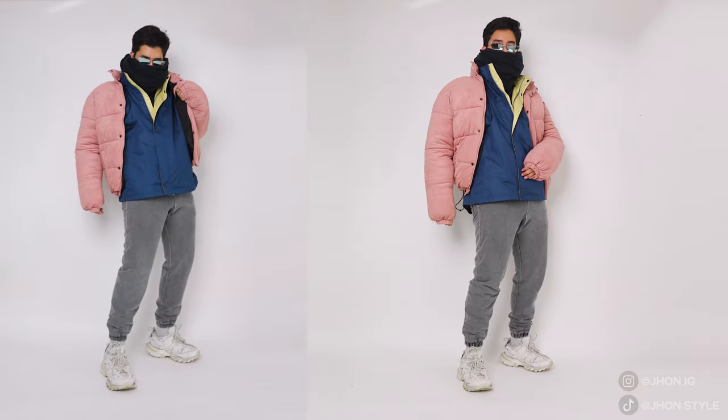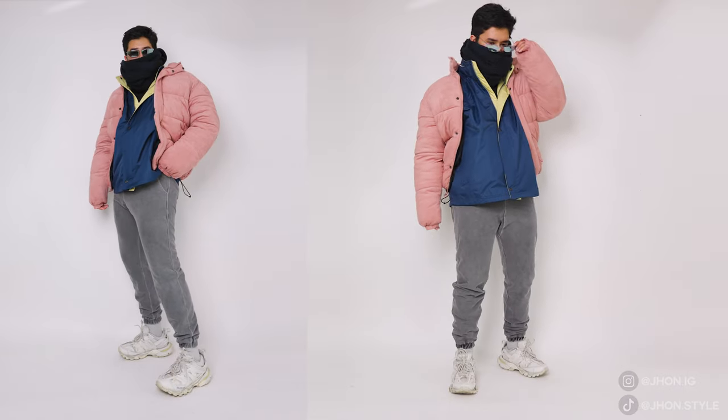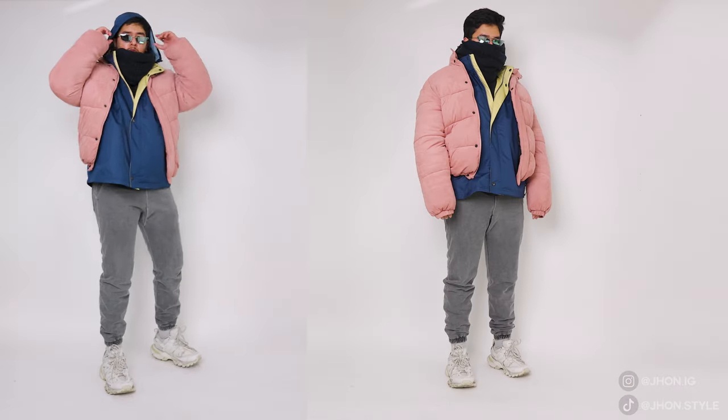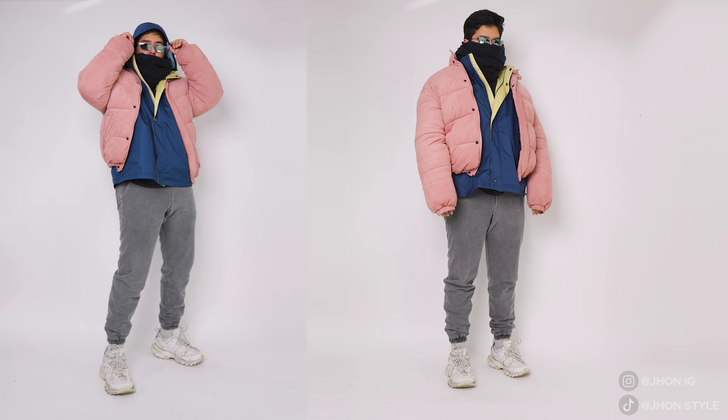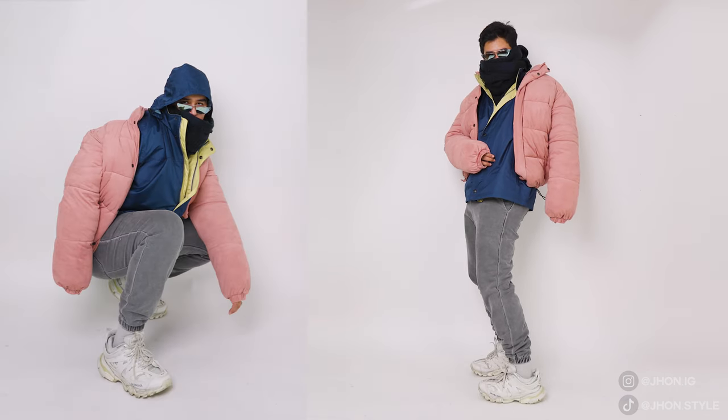To finish the look I put on this navy blue scarf and these vintage Prada sunglasses — one of my favorites, the shape is just crazy. The only thing I'm missing is like a super puffy or fluffy bag to complete the fit. Overall I'm in love with how the colors work together — the whole fit just flows super well. Let me know what you guys think or what you would change.